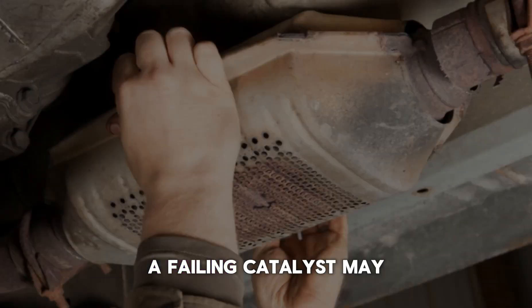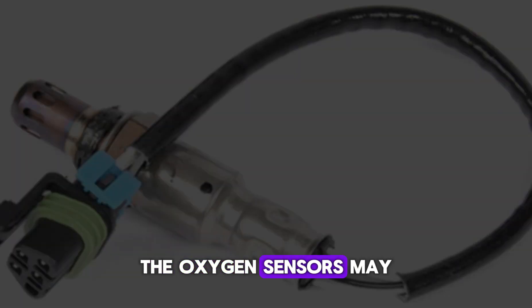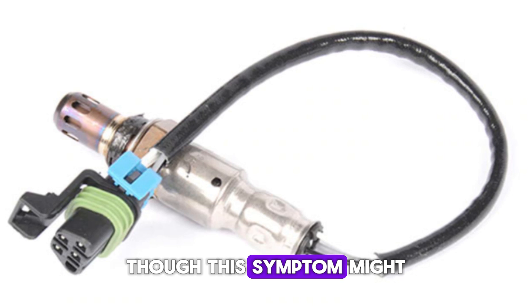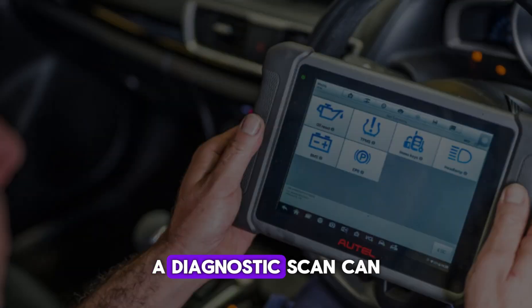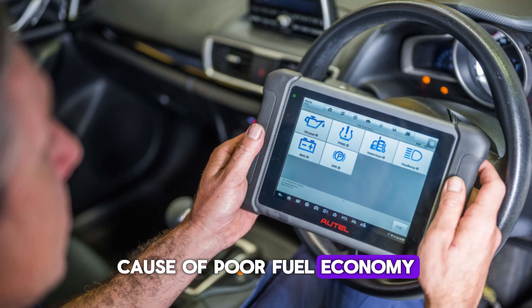A failing catalyst may also affect how efficiently the engine uses oxygen. The oxygen sensors may send incorrect data to the ECU, further worsening fuel efficiency. Though this symptom might be subtle at first, it becomes more noticeable with prolonged converter issues. A diagnostic scan can confirm the code and help isolate the cause of poor fuel economy.